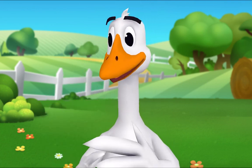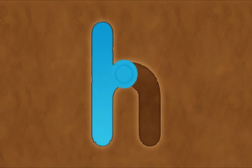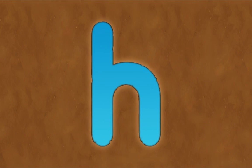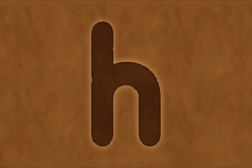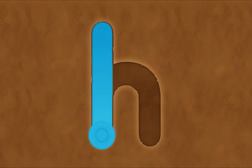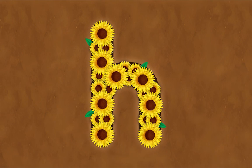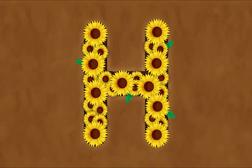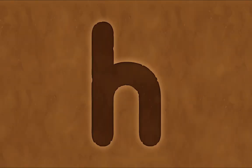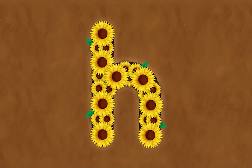Now let's trace the lowercase letter. I want to try! H! Nice job! My turn! H! You did it! Let's look at the letters we made. What's this letter? H! Exactly — uppercase H! And what's this letter? H! That's right — lowercase H! Nice job!